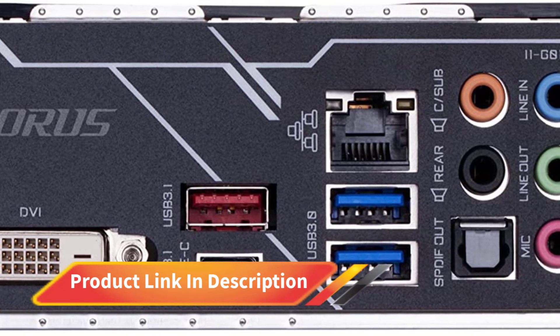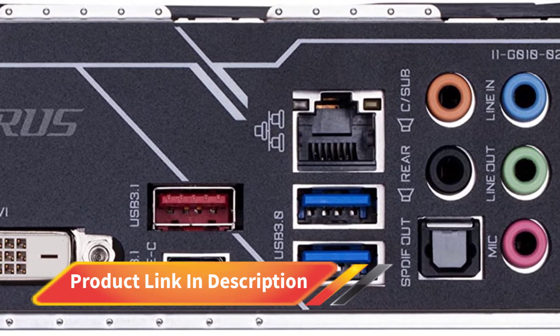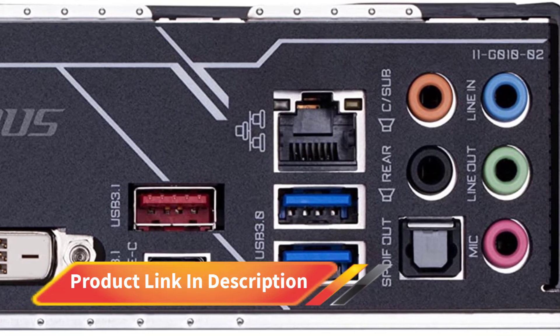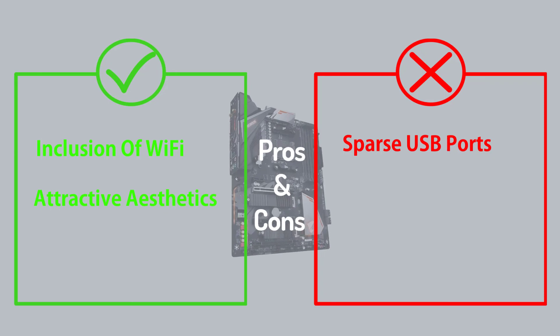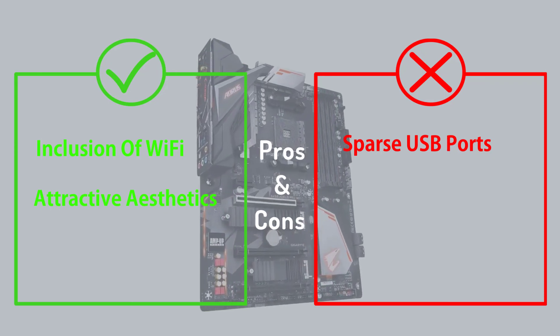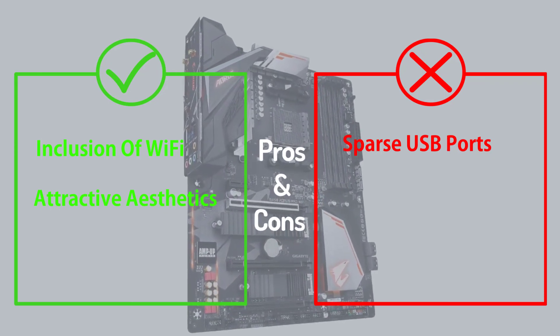The B450 Aorus Pro Wi-Fi features a dual memory architecture with 4 DIMM slots that support up to 128GB of RAM. Memory overclocking is also available with officially advertised speeds of 3600 MHz.